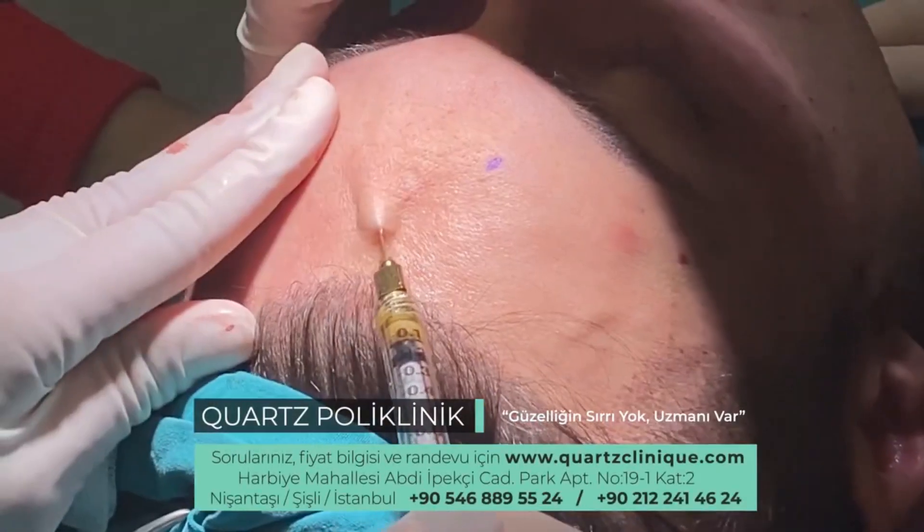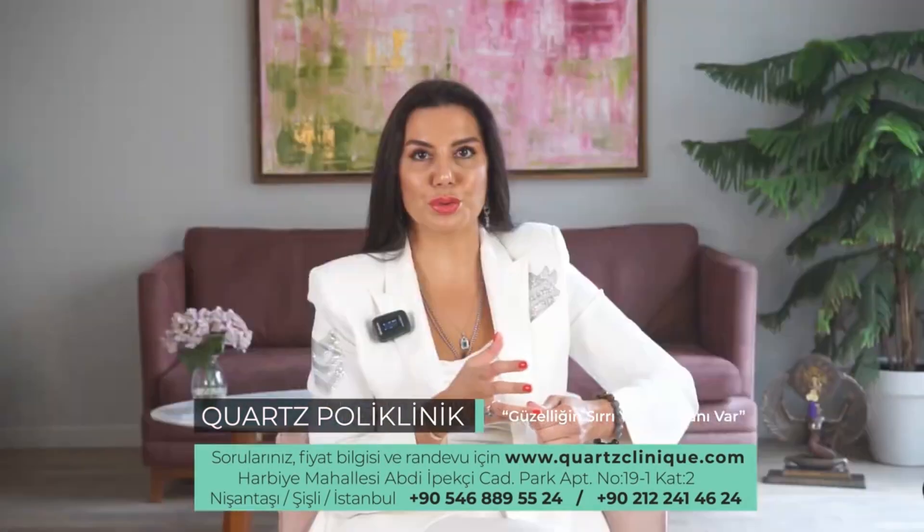The purpose of using LipoCube is to apply only stem cell therapy, or to increase the permanence when we transfer the fats we have taken.